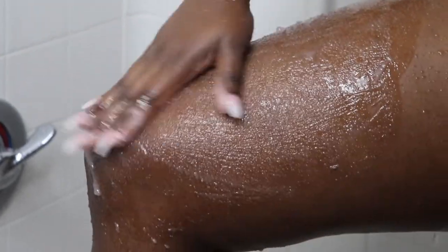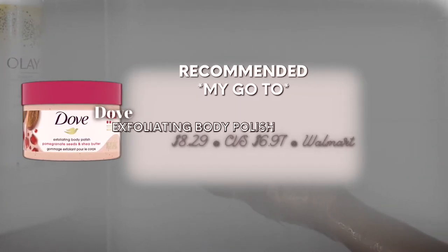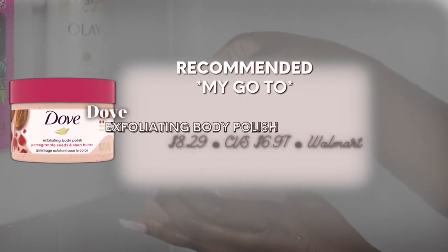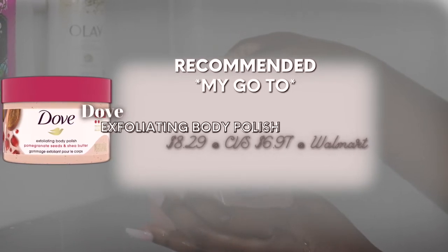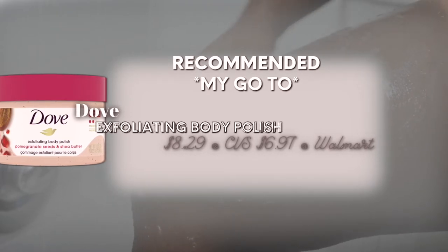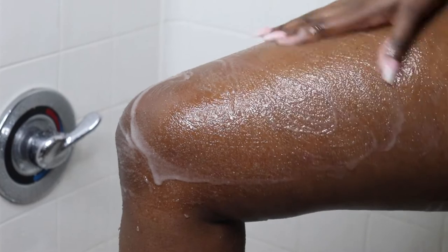My actual go-to — and this is an exfoliant that I use almost daily, not just after shaving — is the Dove Exfoliating Body Polish. I usually get the pomegranate seed one. This one is also very moisturizing; it has like a light lather almost, and it's a little more gentle so it's not too harsh on the skin. This one I really like for day-to-day use. It runs for about five bucks, so it's very inexpensive — a little goes a long way, and it smells and feels good.